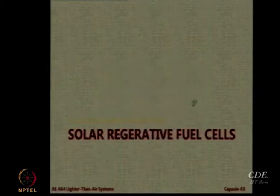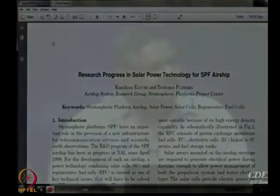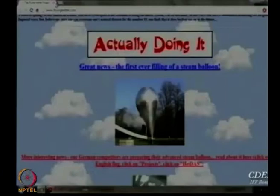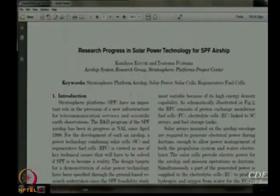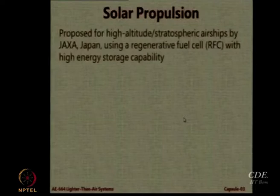This is an interesting paper from 2003 by JAXA in Japan, which I am going to upload on the Moodle page. There will be a special presentation on stratospheric airships or high altitude airships, and we will discuss this in more detail at that time. Today we will just look at solar propulsion.